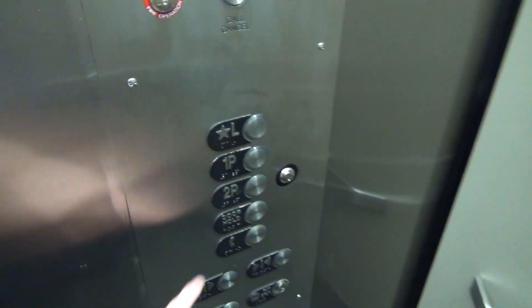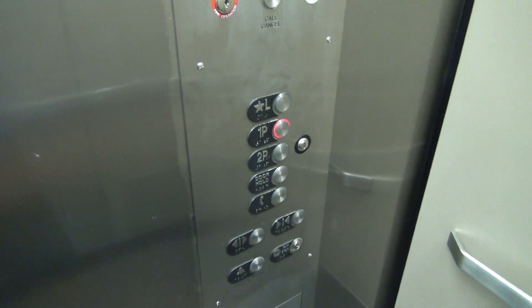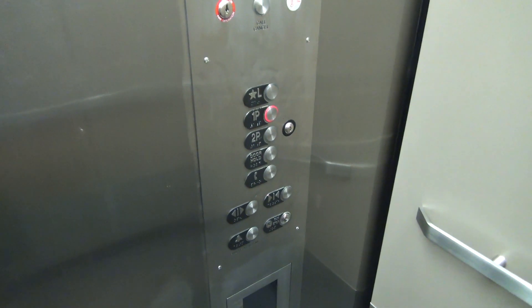Man, that fan sucks. We're parking the elevator here at Park Tower.